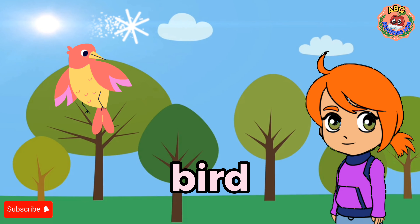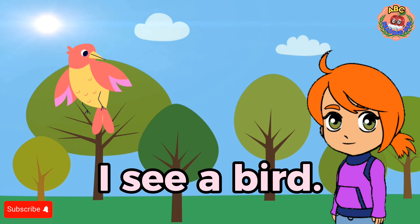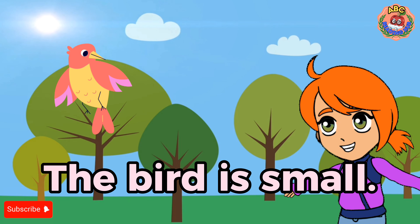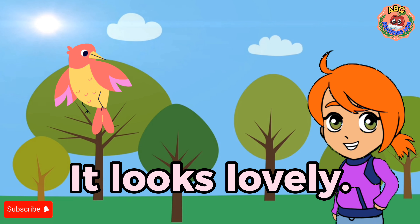Bird. I see a bird. The bird is small. It looks lovely.